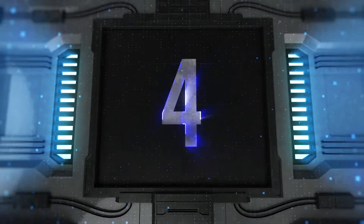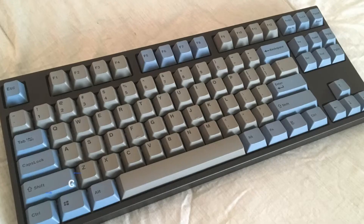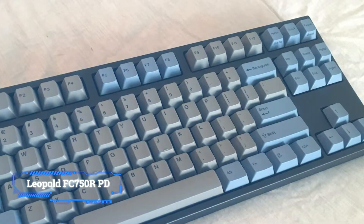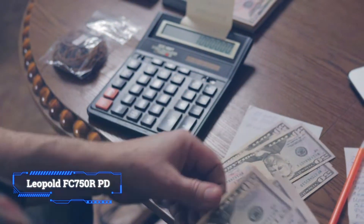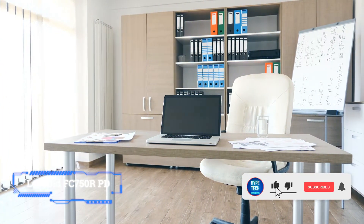Coming in at number 4, the Leopold FC750 RPD. If you've never typed on a mechanical keyboard, you owe it to yourself to try. Yes, they're more expensive, but once you pull the trigger, you'll discover it's the typing experience that makes the Leopold FC750R a standout keyboard.